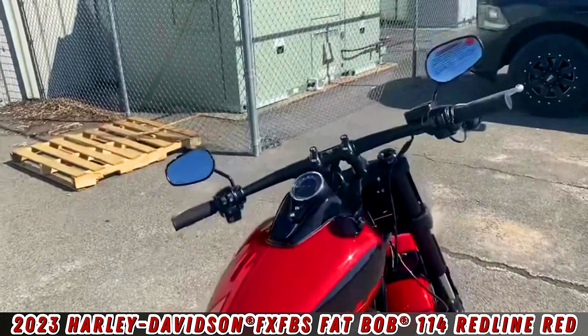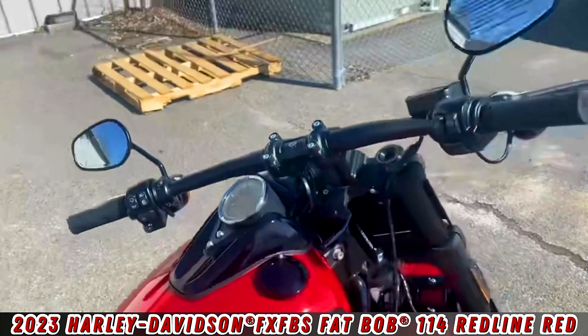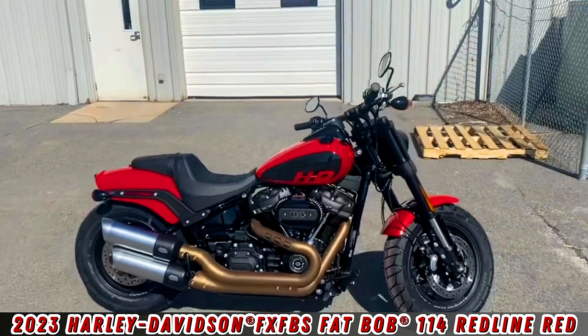It comes with cruise control and an analog and digital tach. The bike is available right now at Electric City Harley-Davidson.